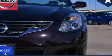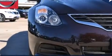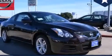Its top features and packages include the convenience package, a low tire pressure indicator, aluminum wheels, and a multi-link rear suspension.